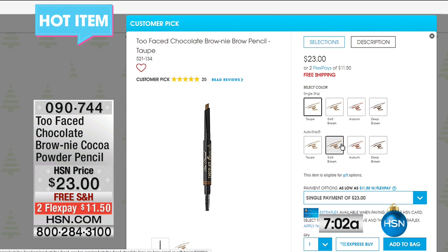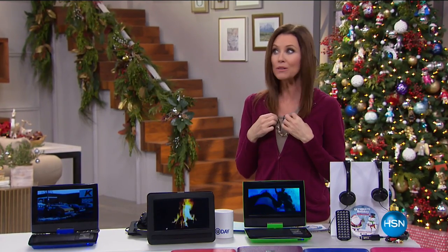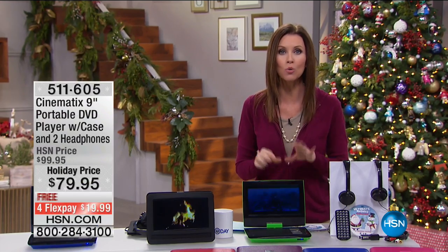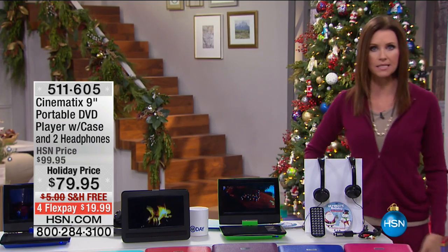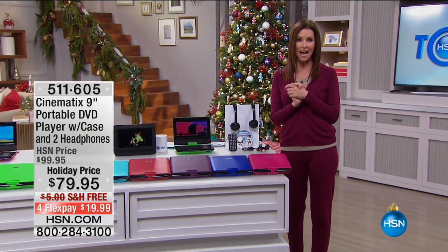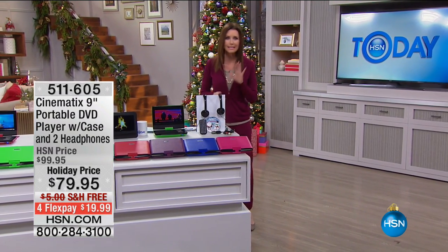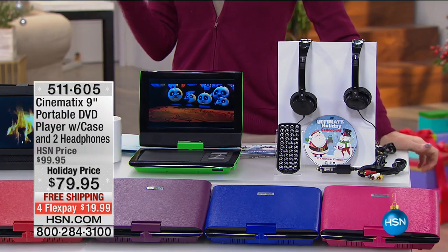Too Faced has a nice little surprise visit with us today — they'll be here with great giftable items. I love to gift Too Faced because everybody loves it. And I wanted to remind you about our Today's Special from Wendy Williams. We reduced the price — it's only $49 and you're getting the jacket and the pants. I'm showing you my pants from Wendy Williams. A really great item in lots of great colors. $10 off on your HSN card — we'll show you more next hour.